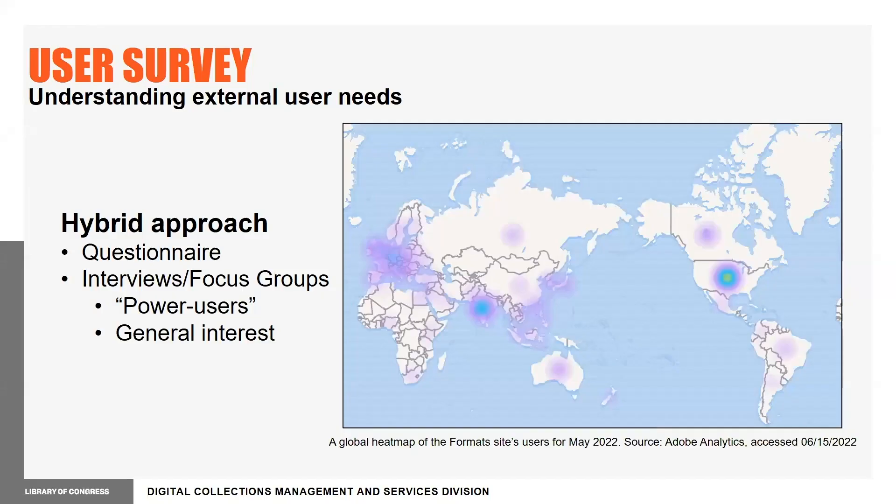One more key component of the project is to conduct a user survey of the format site's external users. While prior work focused on internal users, the resource's connection to digital preservation professionals, underserved communities, and a broader general interest public make this a crucial component for strategies moving forward. We implemented a hybrid approach involving the distribution of a questionnaire and interviews spanning various user bases, including frequent power users that make contributions to the file format community, as well as geographically distributed questionnaire respondents varied in experience with digital file format research.